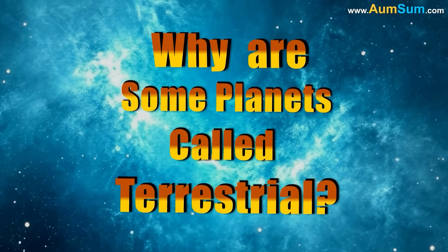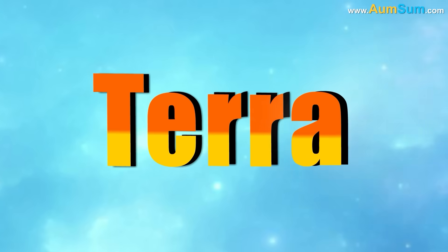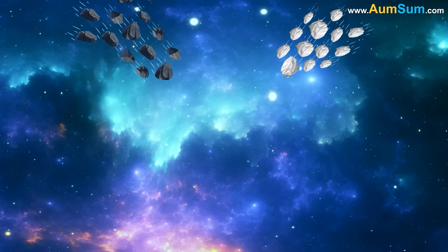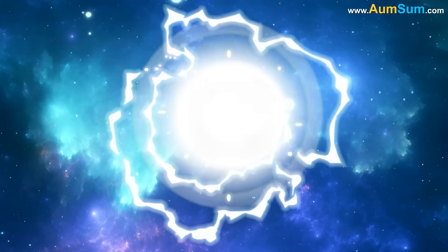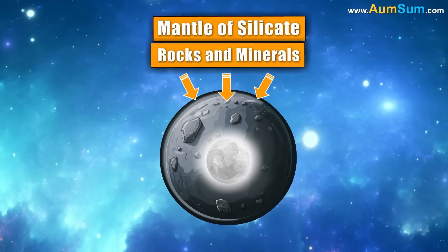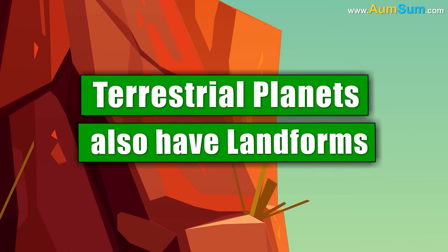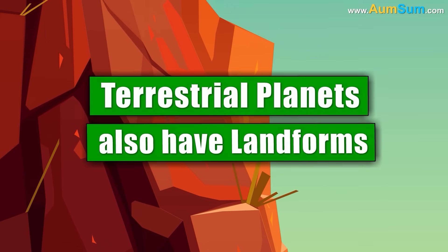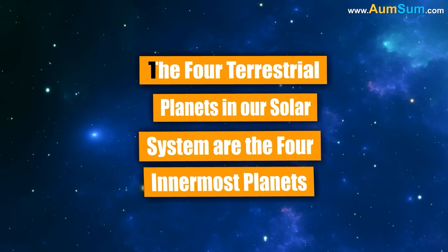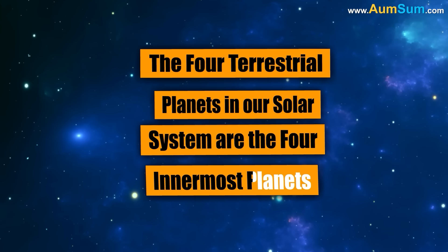Why are some planets called terrestrial? The word terrestrial comes from the Latin word terra, which means Earth. Terrestrial planets are made of rocks and metals, and have a central metallic core surrounded by a mantle of silicate rocks and minerals. The mantle is usually the largest part of the planet by volume. Terrestrial planets also have landforms like cliffs, valleys, volcanoes, and craters.